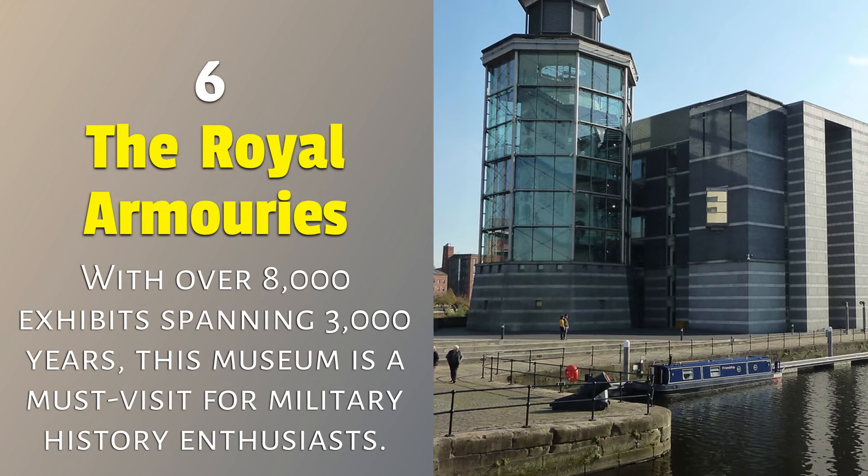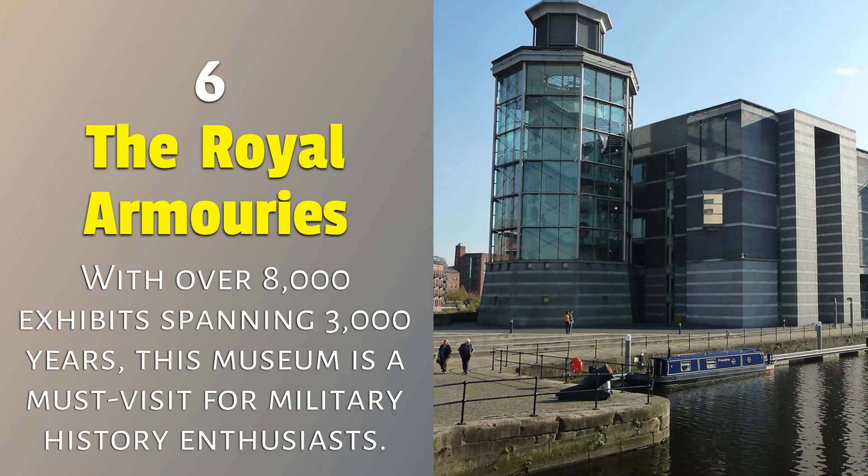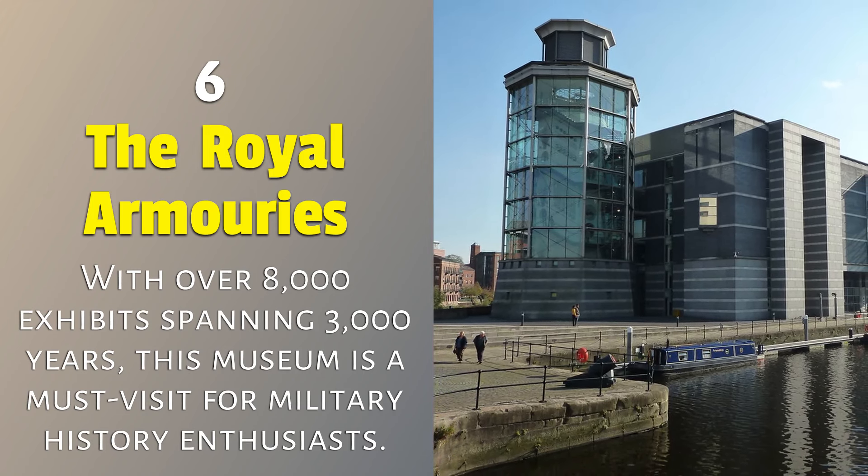6. The Royal Armouries: with over 8,000 exhibits spanning 3,000 years, this museum is a must-visit for military history enthusiasts.